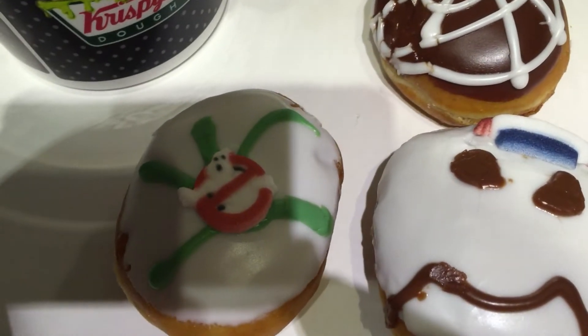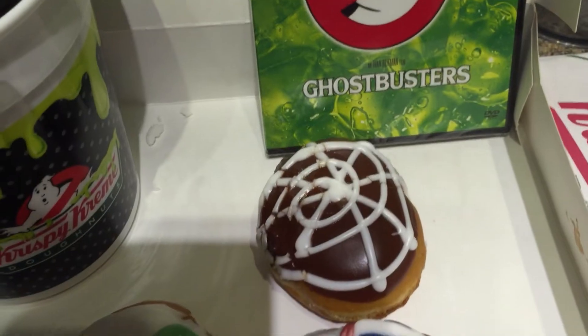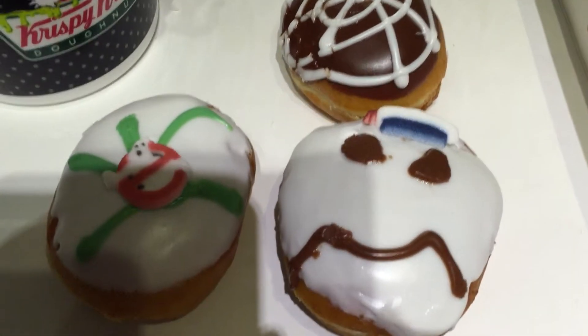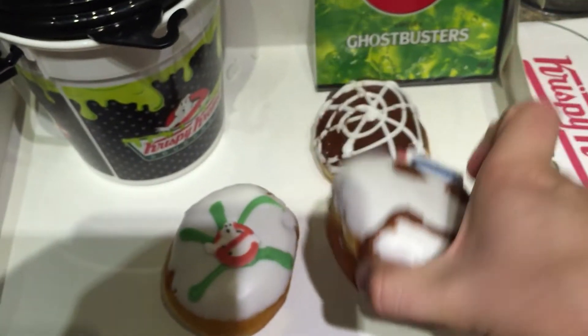These are the different designs. You have the Ghostbusters logo and the Stay Puft Marshmallow Man, and then a chocolate spider web looking thing. They all have a marshmallow cream center — let's see if you can kind of see it here — not really, but take my word for it.